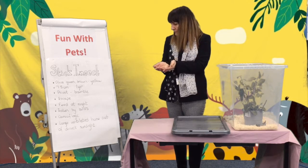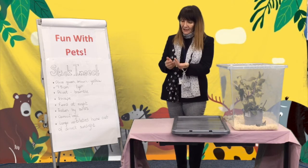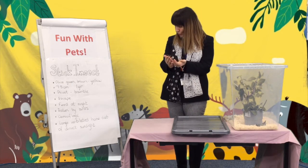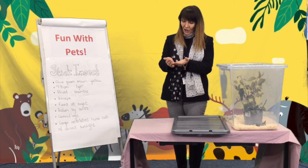Sometimes if you startle them, they will bring their legs in and drop to the floor as well. If you did want to keep stick insects, you would need to keep them in a very large, tall, and ventilated enclosure, out of the way of direct sunlight.